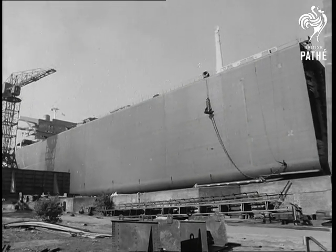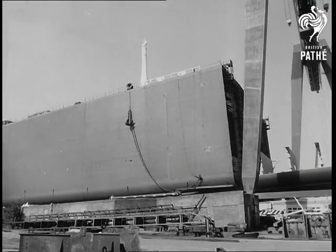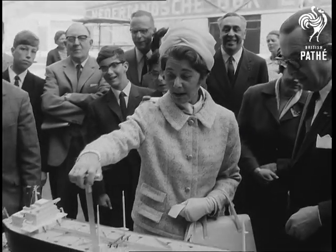An oil tanker, 50% of the biggest ever built in Holland. So, at an Amsterdam shipyard, they had half a launching.